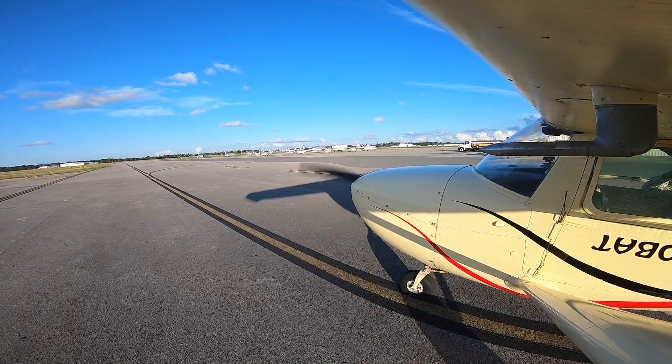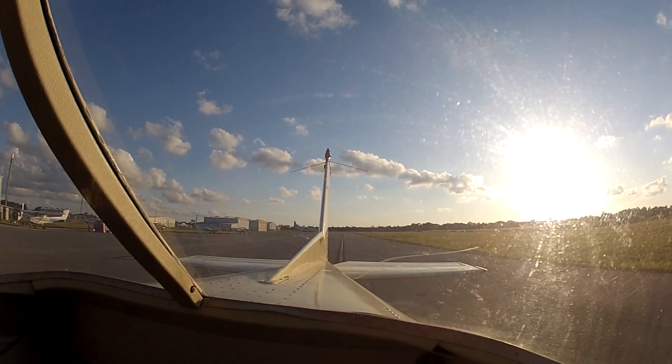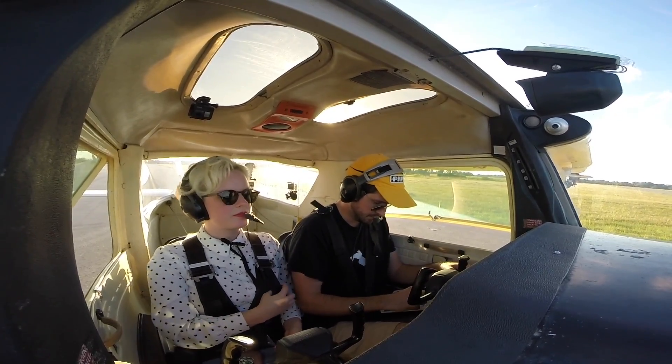Good afternoon, Space Coast Ground, Cessna 90 Papa Papa over here at Spaceport Aviation with information Whiskey. We're going to be departing VFR to the south and we'd like to request the full length runway. Cessna 90 Papa Papa, runway 9, taxi via Delta, Charlie and Bravo.